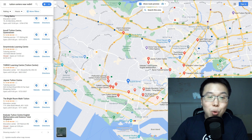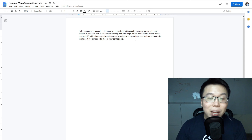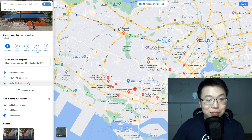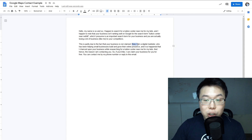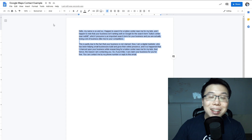You want to sound like it's a genuine coincidence that you're a digital marketer who found their business. Then continue with: 'This is partly due to the fact that your business is not claimed' — and show a screenshot with an arrow pointing to 'Claim this business.' Then say: 'I'm a digital marketer who has been helping small businesses build and grow their online presence. I chanced upon your business while researching for a tuition center near me, and hence the reason I'm contacting you. If you like, I can claim your business for you for free.' You can contact them by phone or email. If you want this template, the link is in the description below.